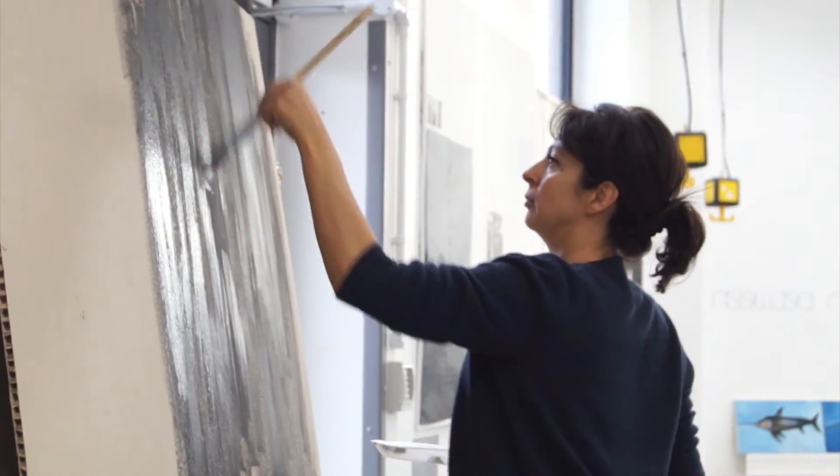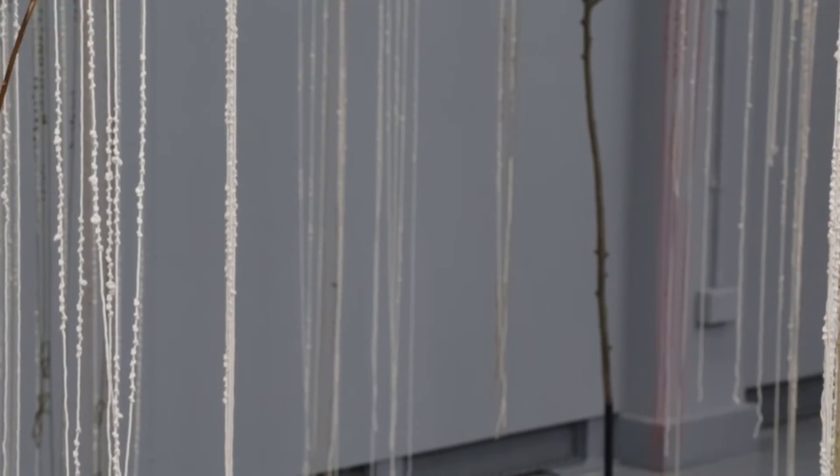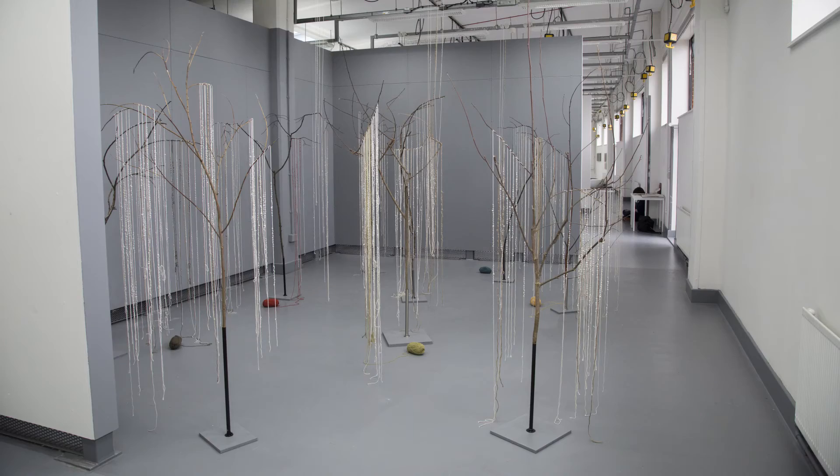I worked mainly with plaster, and my practice changed enormously with all the influences of the MA. Taking it as a two-year course was very beneficial — it allowed me to have the time to digest and evolve.